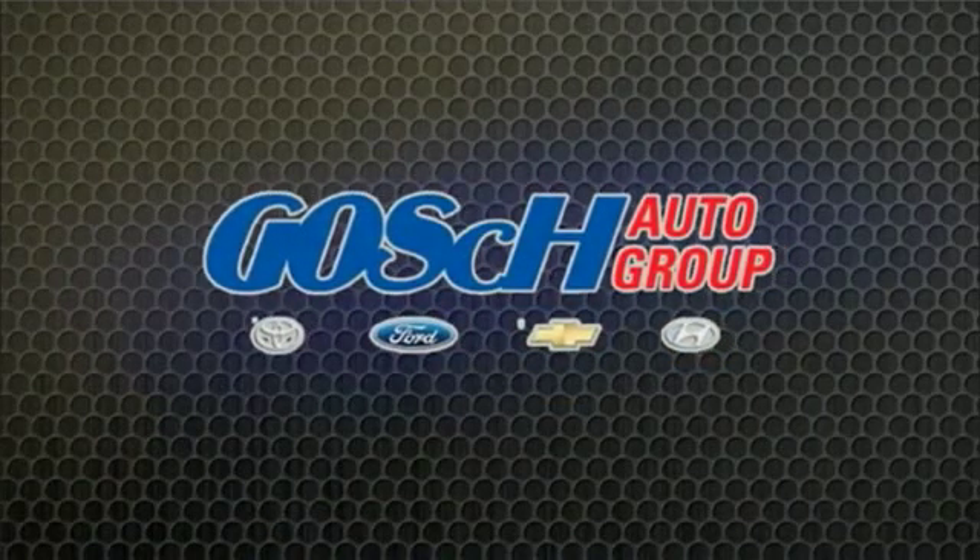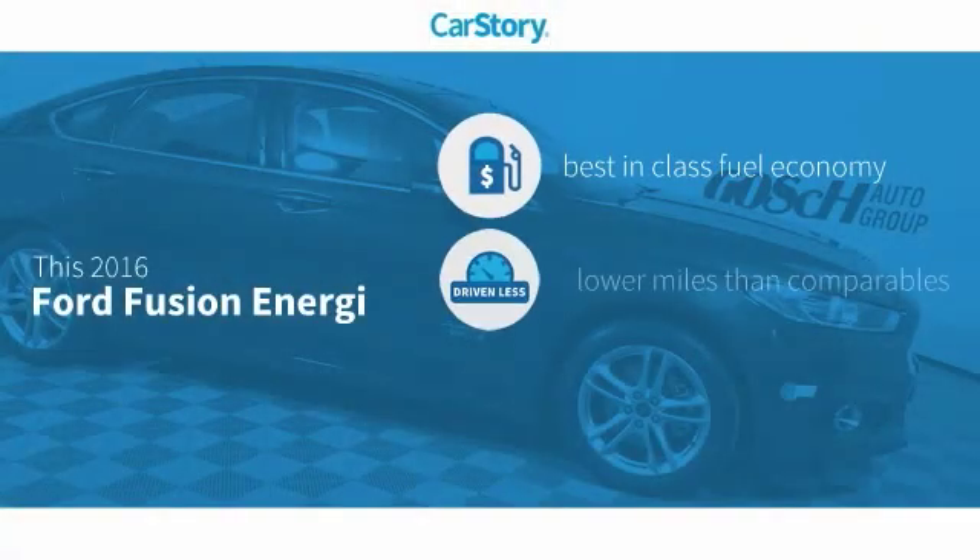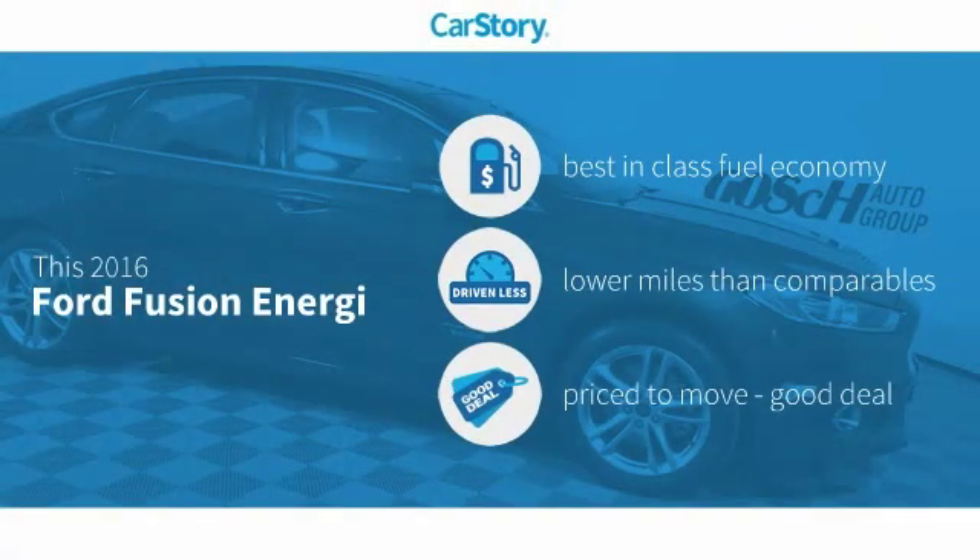Josh Conagor, the easy way. Car Story Research indicates this vehicle as having best-in-class fuel economy, low miles, and a good deal.